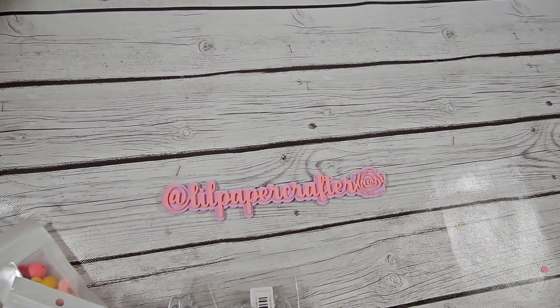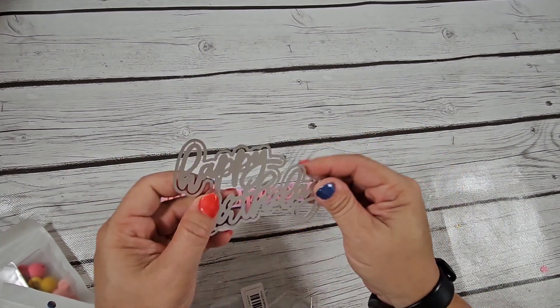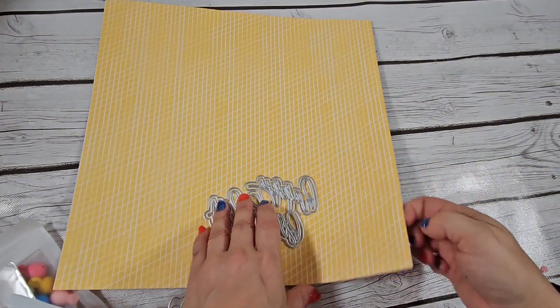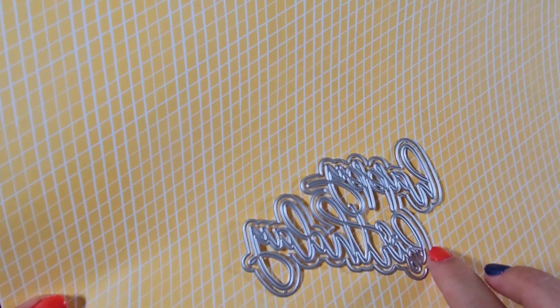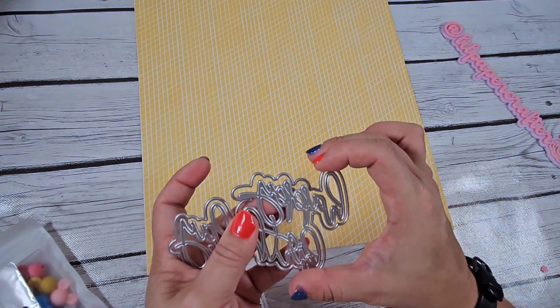I'm going to try not to make this all that long. I have my Stampin' Up 12 by 12 designer series paper right here so you guys can see the dies. I got this die — this is a happy birthday. I think what I did is I went on a happy birthday word dies haul. This die says happy birthday and it looks like there is a backing to it — the words come through solid.